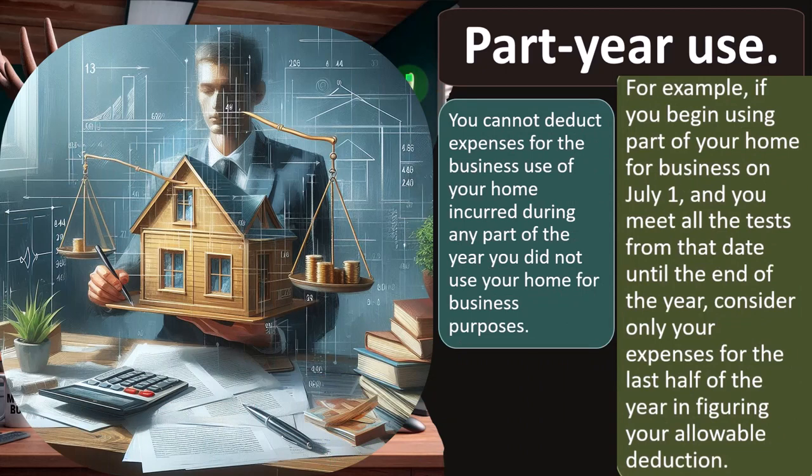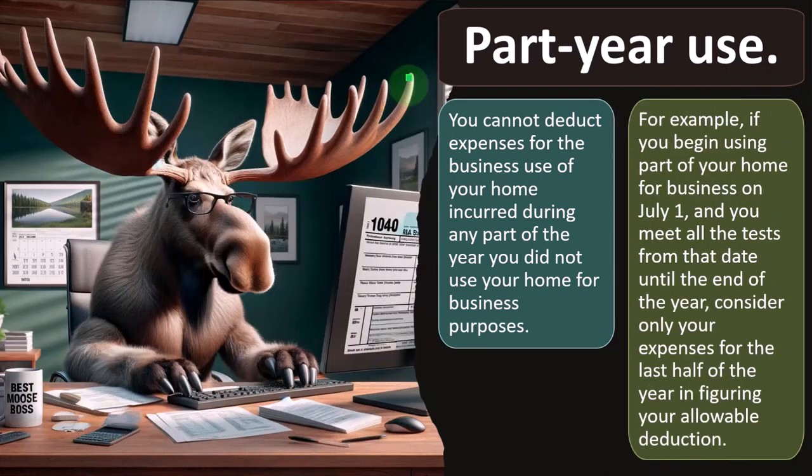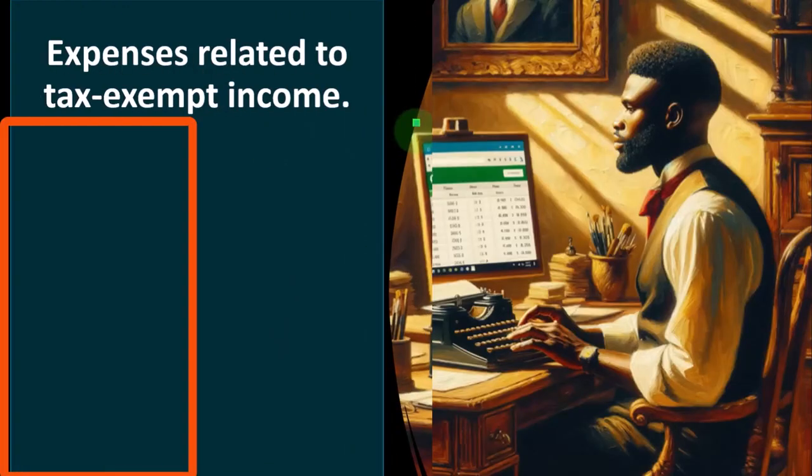Hopefully software can help us out with those calculations. For example, if you begin using part of your home for business on July 1st and you meet all the tests from that date until the end of the year, consider only your expenses for the last half of the year in figuring your allowable deduction. Generally, we come up with a ratio — possibly using square footage — to determine allocation, then apply that ratio to expenses paid for those months.